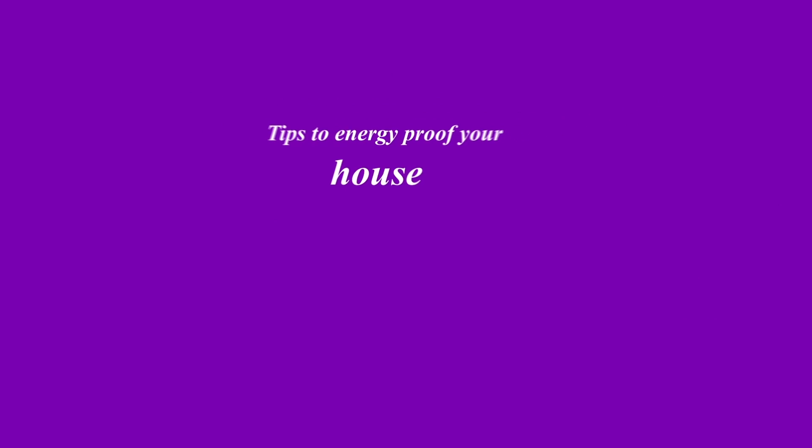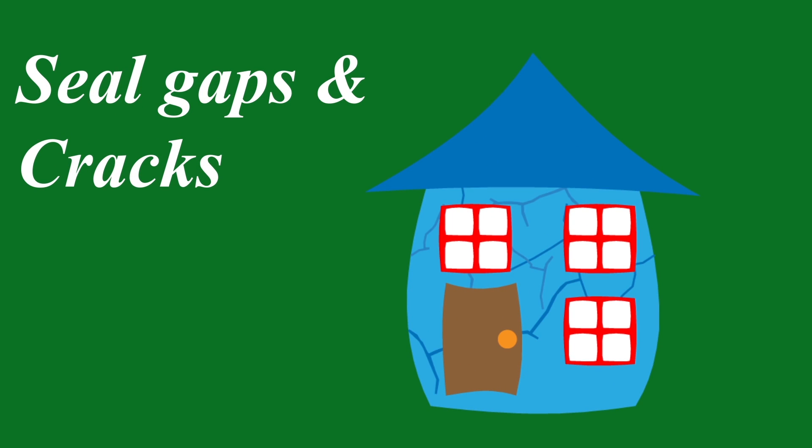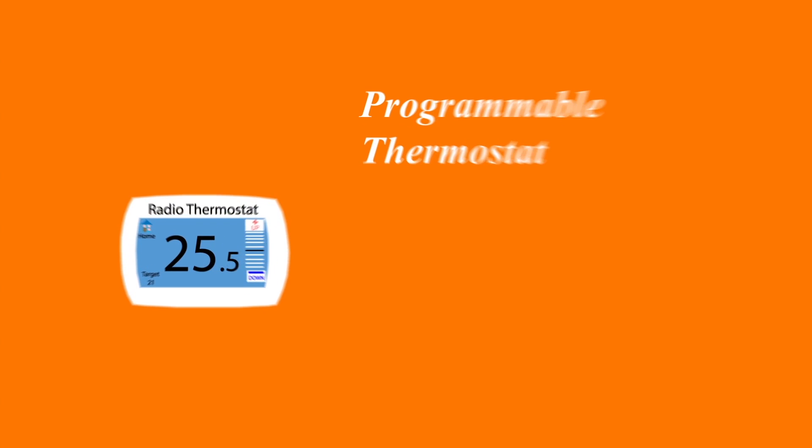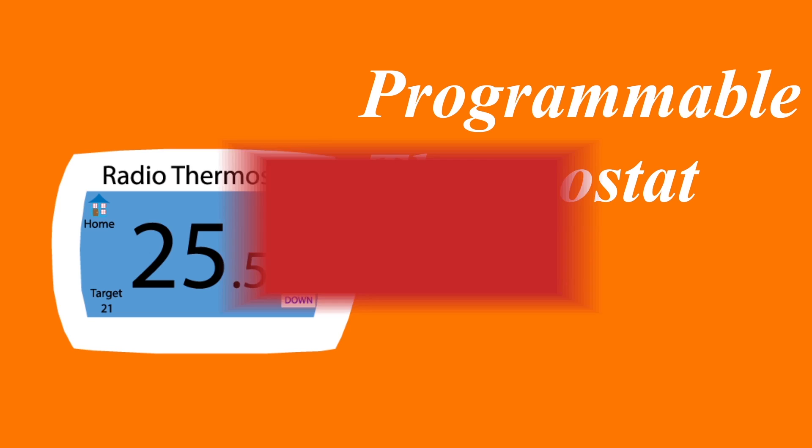Tips to energy-proof your house. Seal gaps and cracks in your foundation and walls — to prevent chilly air from coming inside, invest in foam and cork to fill the gaps up. Invest in a modern, programmable thermostat, then set it automatically. Turn the heat down when you're not at home and up before you return to your cosy house.